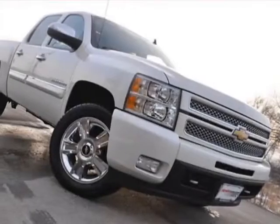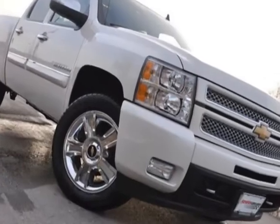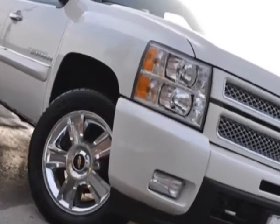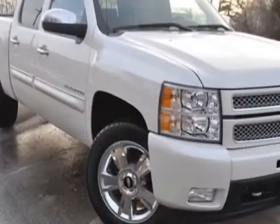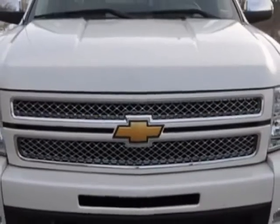Take a look at this 2012 Chevrolet Silverado 1500. Carfax has certified the Silverado 1500 as having one owner. This Silverado 1500 has just under 15,500 miles.